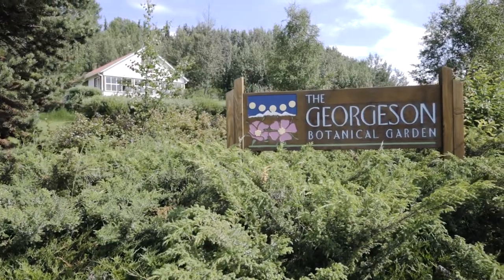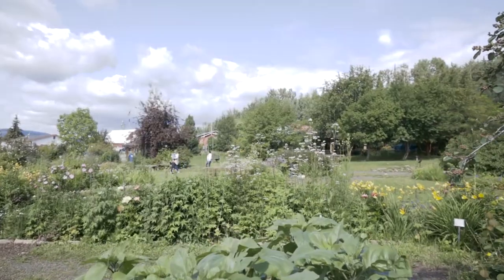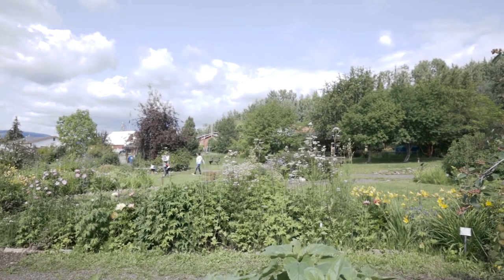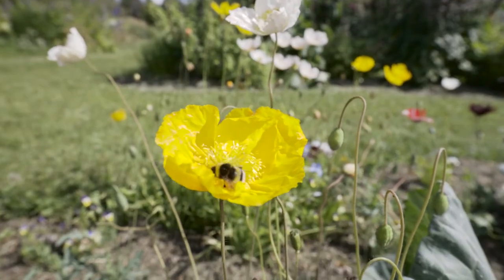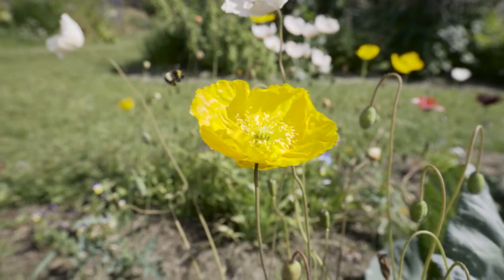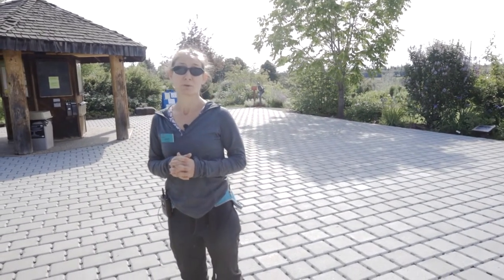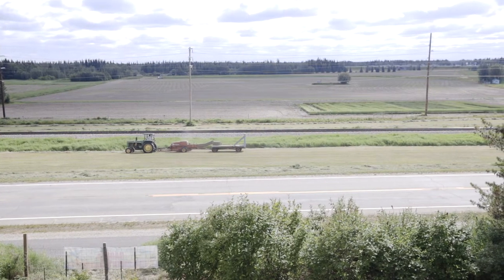The Georgeson Botanical Garden — a lot of people ask, well who was Georgeson? Why are you named after this person? Charles Christian Georgeson was sent up to Alaska a long time ago, around the 1900s, turn of the century. He was sent up here as an agent of agriculture from the USDA to figure out if agriculture could happen in Alaska.